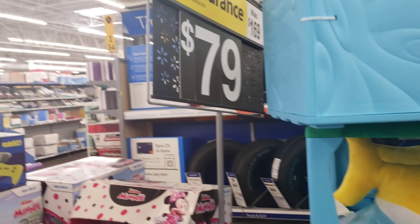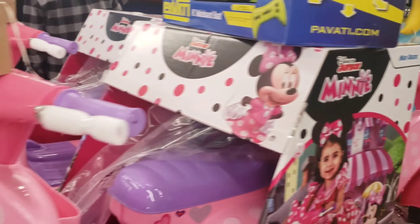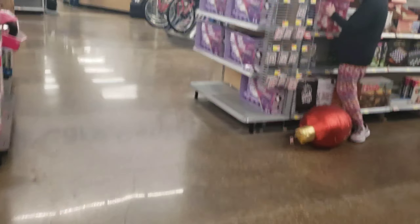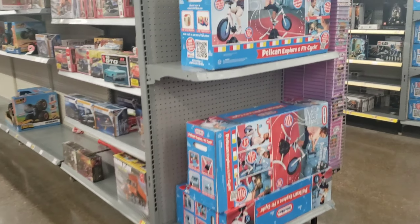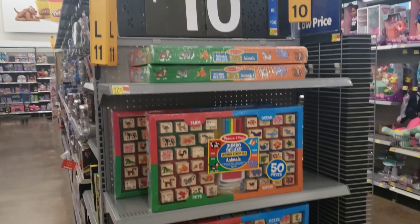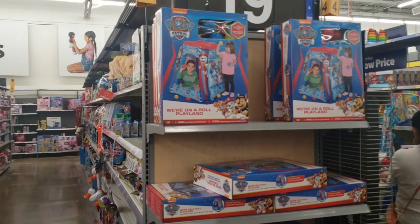These Baby Shark ride-ons are normally $169 and they're down to $79. These Minnie Mouse scooter thingies are normally $99 and they're down to $40. These Little Tykes Pelican Explorer Cycles are normally $149 and they're down to $30. These neon inline skates are normally $26 and they're down to $10. These scooters are normally $20 and down to $10. These are normally $50 and down to $25.